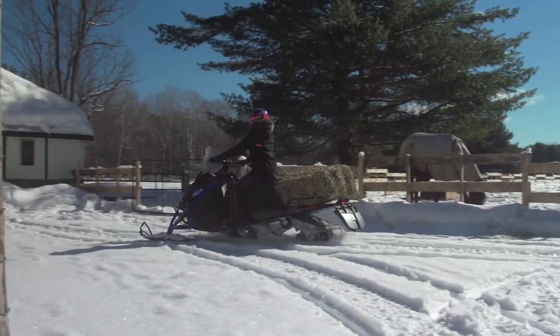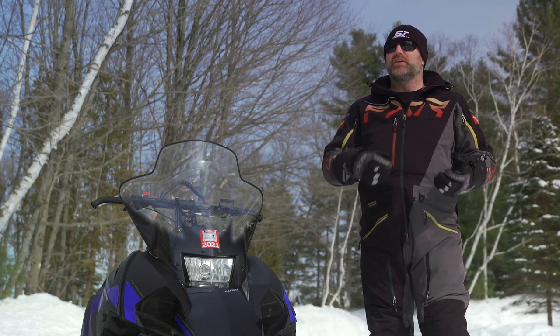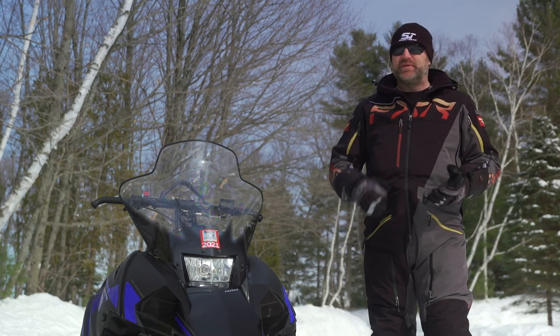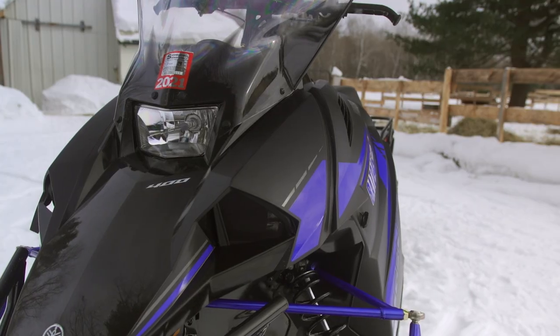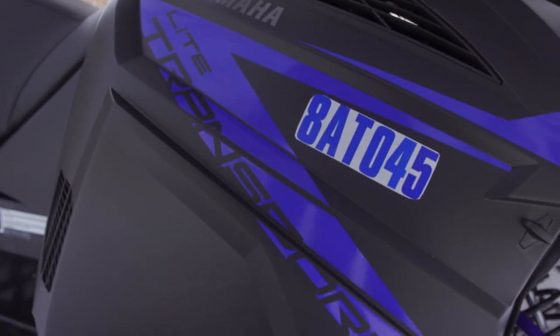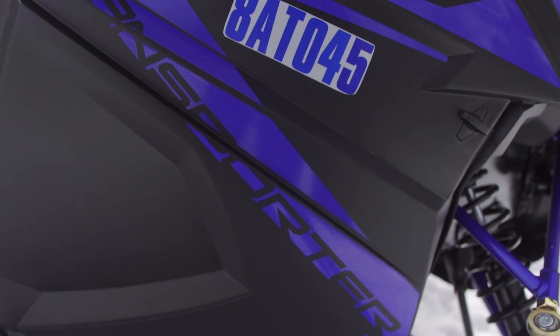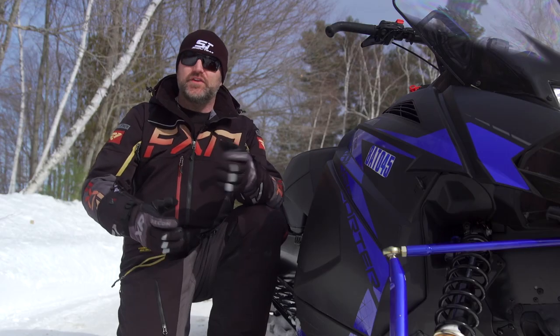There are countless different purposes for utility snowmobiles — from collecting firewood, forest management, trapping, farming, and ice fishing, even on a horse ranch. But what makes the perfect utility sled? Why does the market offer utility sleds from 550 fan-cooled all the way up to 800cc liquids?